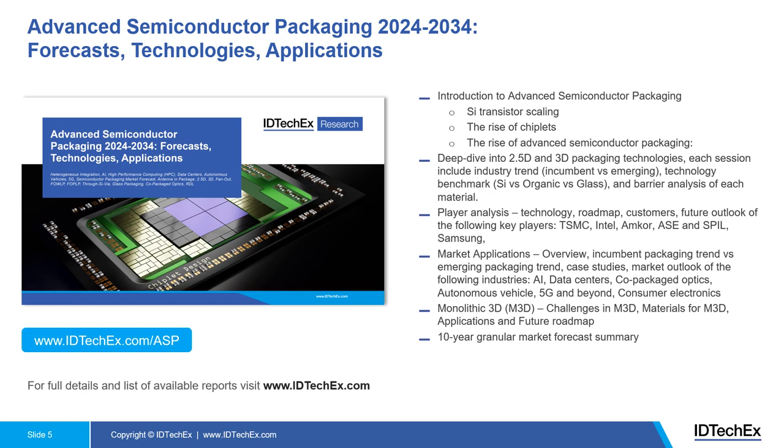Further on, we conduct an in-depth examination of key companies in advanced semiconductor packaging, including TSMC, Intel, MCOR, ASE, and SPIL. Each section covers the company's solutions, their clients, target applications, current technology development status, and future roadmap.